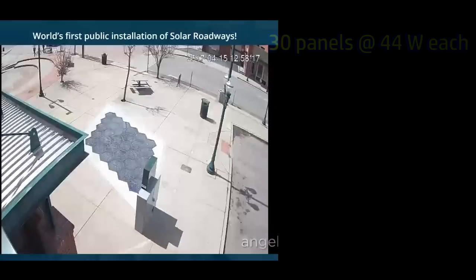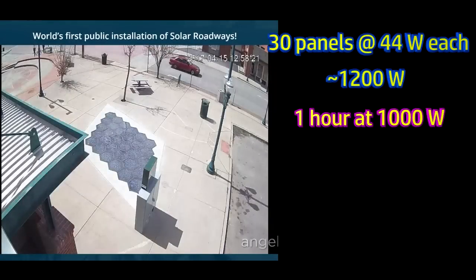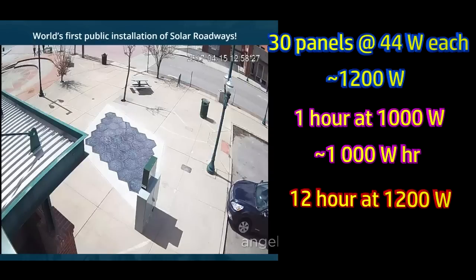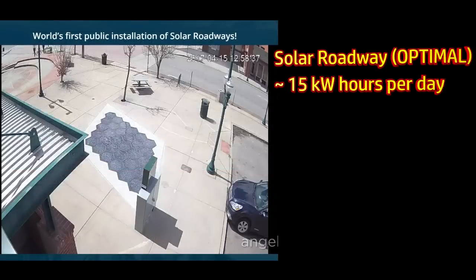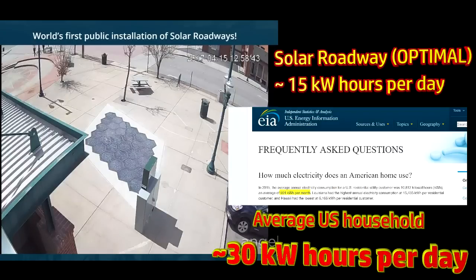So 30 or so of them will generate somewhere in the region of a kilowatt of energy. If you do that for an hour, that's a kilowatt hour. And if you do that for the whole time the sun is up in Sandpoint — about 12 hours a day — you'd expect somewhere in the region of 15 kilowatt hours per day. This patio-sized paved area, which cost almost half a million dollars, doesn't even produce enough electricity for an average American household, which consumes about 1,000 kilowatt hours per month, or about 30 kilowatt hours per day.